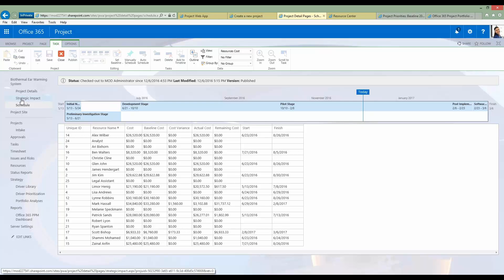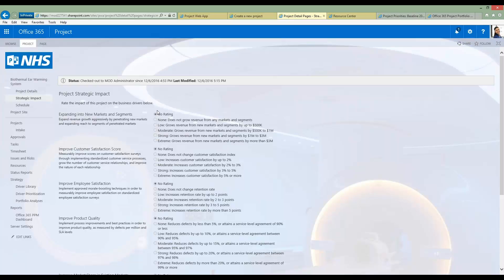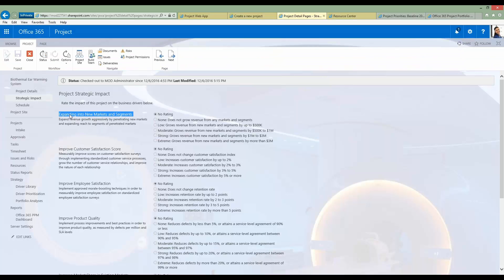For project selection, you need a resource and cost loaded schedule, and you need to complete a form linked to strategic impact. This is where relevant parties identify to what extent this project, if it were to deliver its intended benefits, would help the organization achieve each strategic objective — whether at a low level or extreme level. These strategic drivers are completely bespoke, as are the impact ratings. You would only complete this information if you're looking to do portfolio analysis within Microsoft Project Online or Microsoft Project Server.